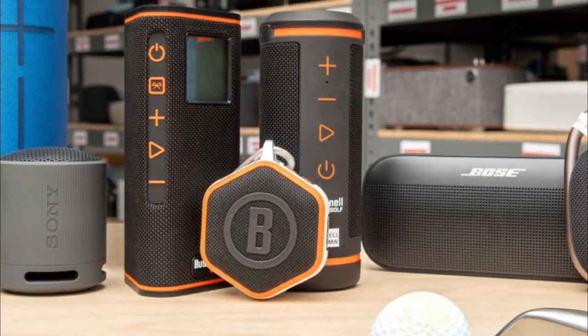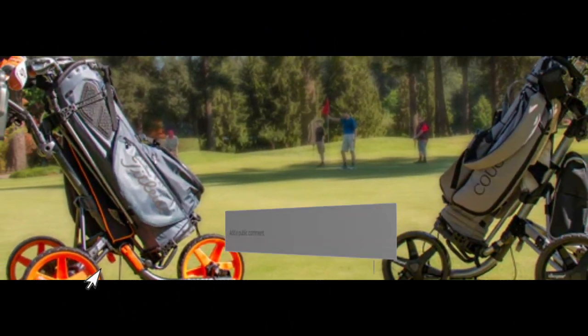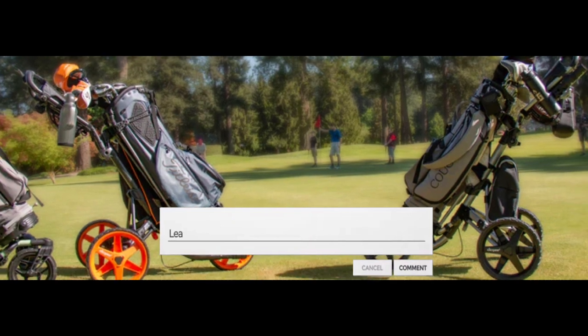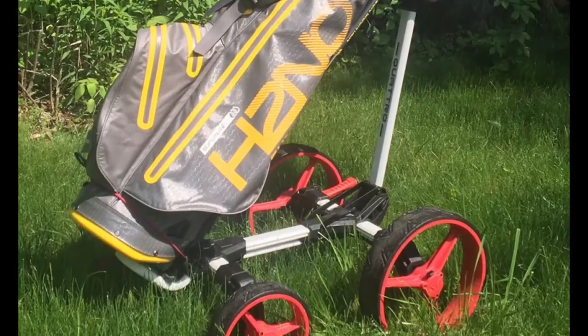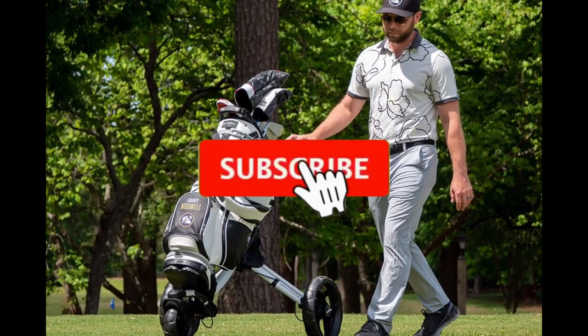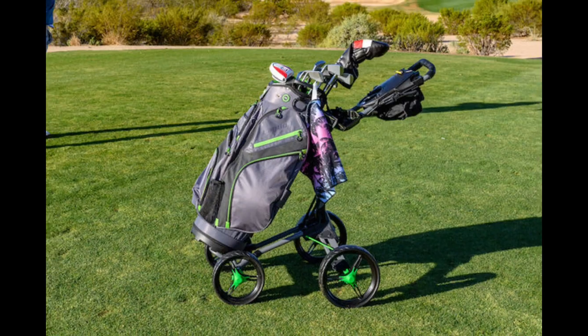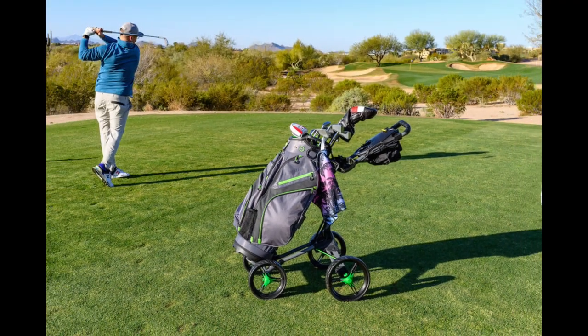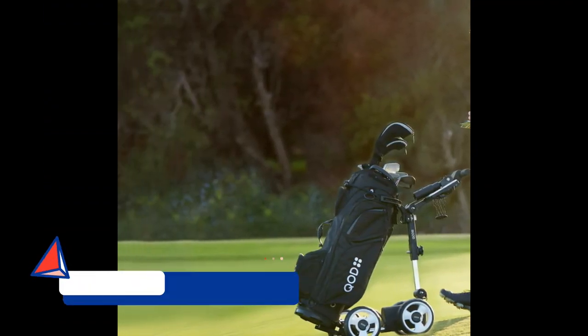That concludes our journey through the top five best golf cart speakers in 2024. If you found this video helpful or have any questions, drop us a comment down below. And if you're looking to stay in the loop on all things golf gear, don't forget to subscribe to our channel. Your support means the world to us. Thank you for tuning in, and we'll catch you on the next video. Until then, play on and enjoy the perfect soundtrack for your golfing escapades.